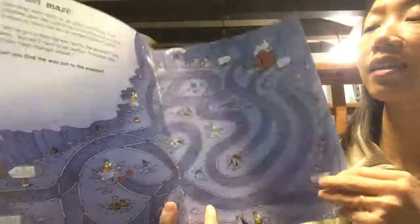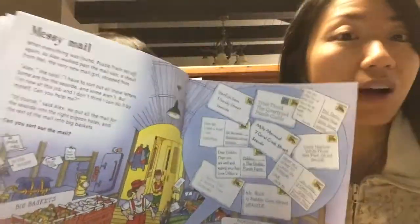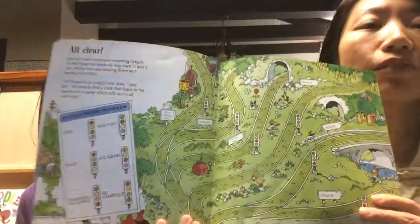Kids can take these to the office or to restaurants while you're reading, and they'll have something to do. It's a pretty fun book.